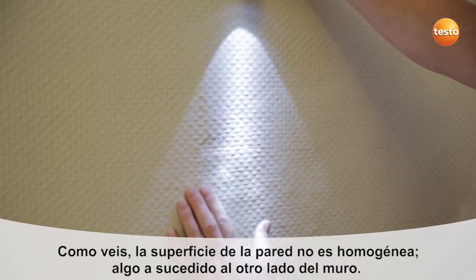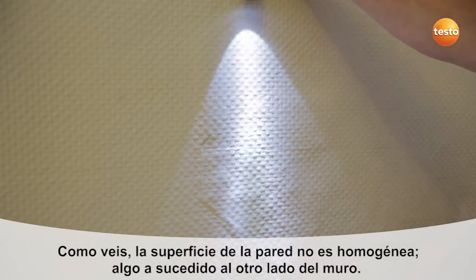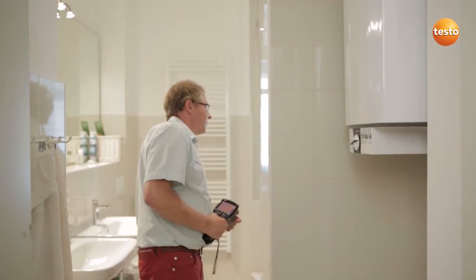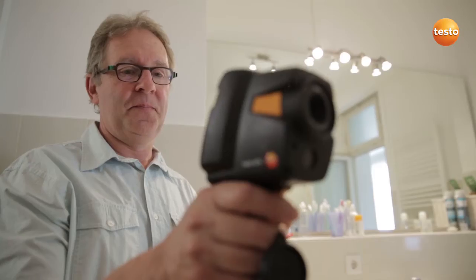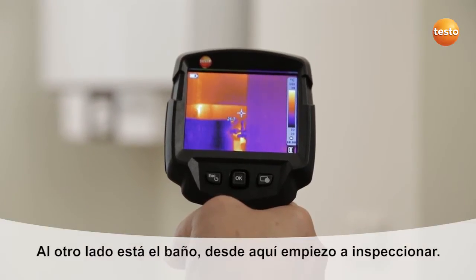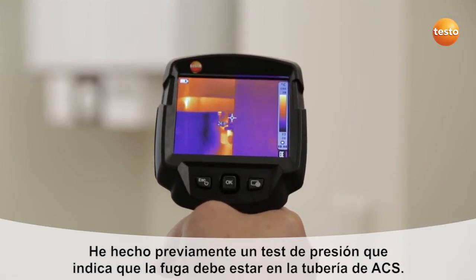A damp spot has developed after renovation of the bathroom. The surface of the wall is distorted. We're now on the other side of the wall.